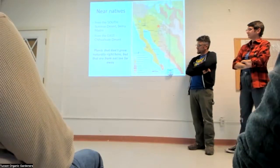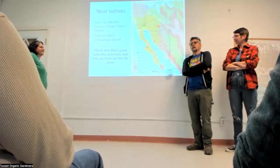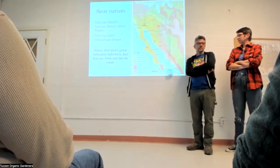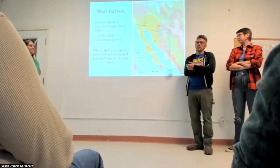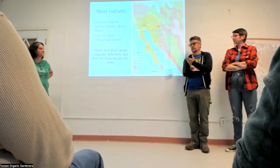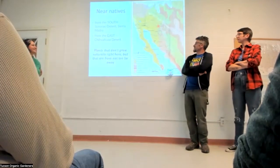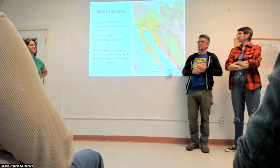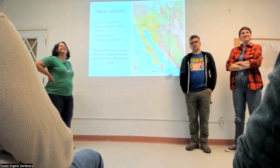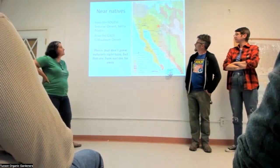Near-natives make a lot of sense because people really like plants, and finding something new is exciting — especially if you've been into plants for a while and need another species of a genus. The whole plant-collecting thing is understandable. If you pick near-natives, you can scratch that itch without causing ecological damage, and get a cool plant from the tropical deciduous forest just nearby.